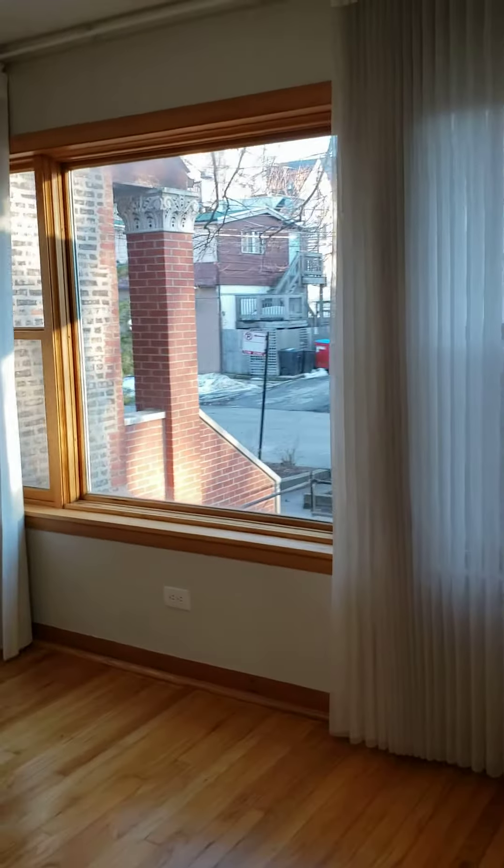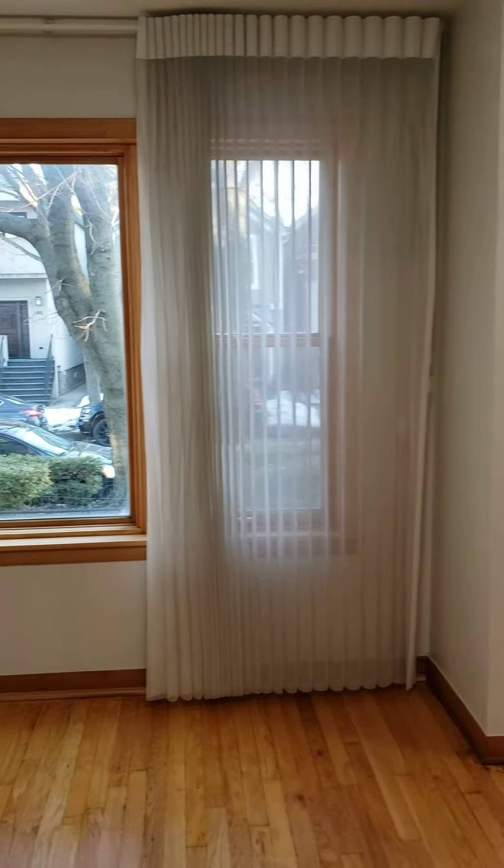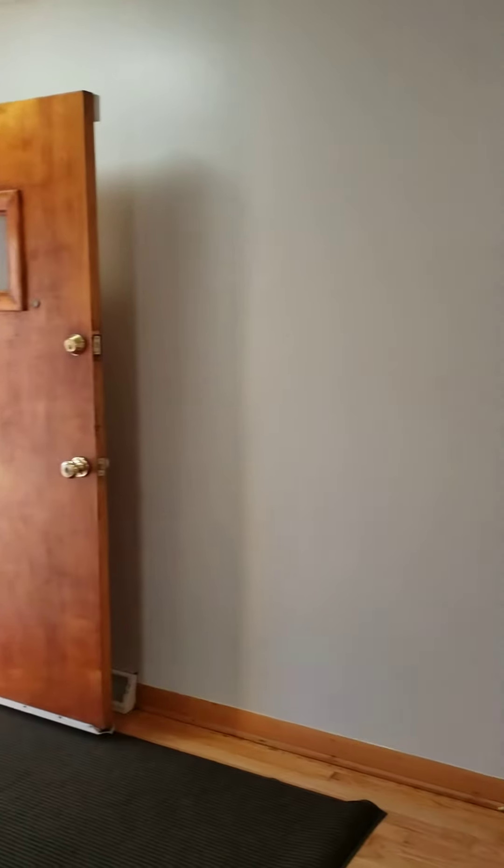A bonus with this gorgeous little house is a two-car garage in back. There's also a little garden with a gas grill, so plenty of fun to be had here.